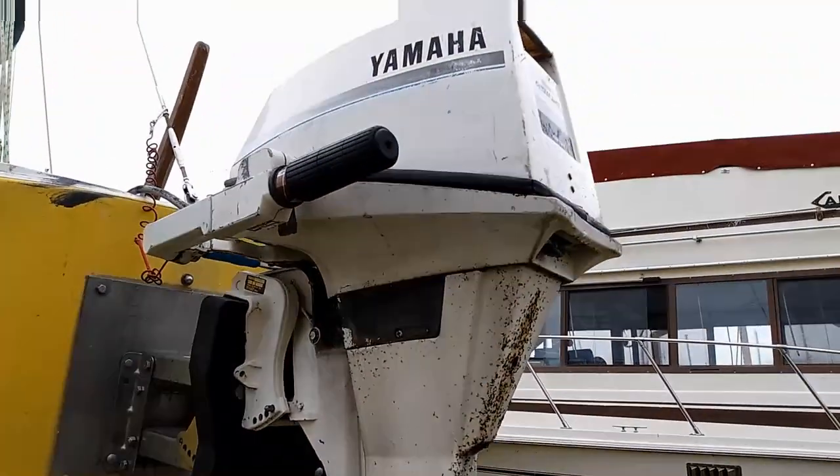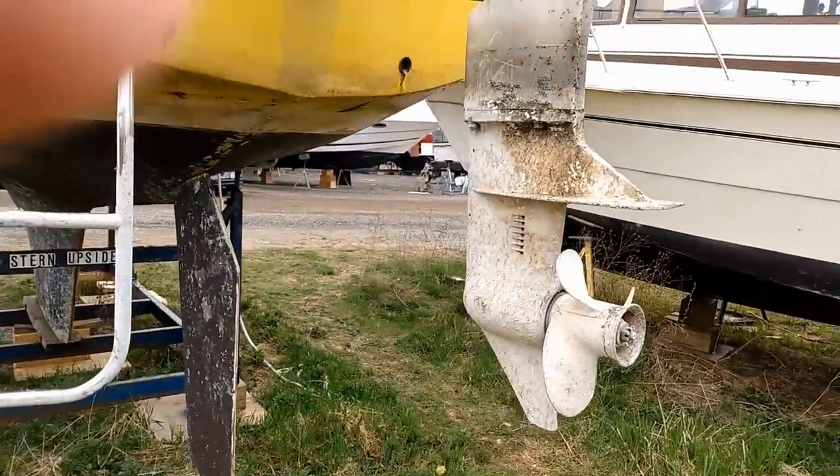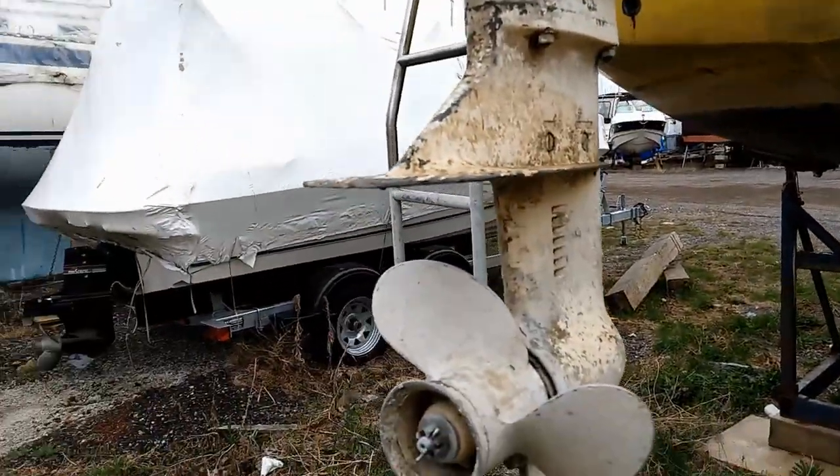Instead, there's what appears to be a two-stroke Yamaha. If you hear funny noises, it's because of the rain.